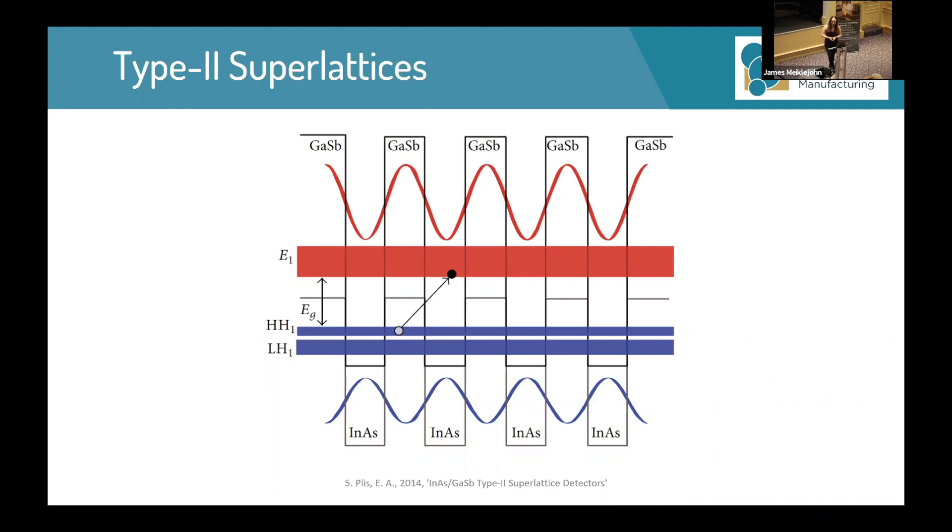Type-2 superlattices have much smaller bandgap energies than the bulk materials. The bandgap can be tuned by changing either the period thickness or the thickness of individual layers — either the indium arsenide or the gallium antimonide layers. Changing the size of the layers will affect the properties as well as the bandgap, and therefore modeling them is quite useful.